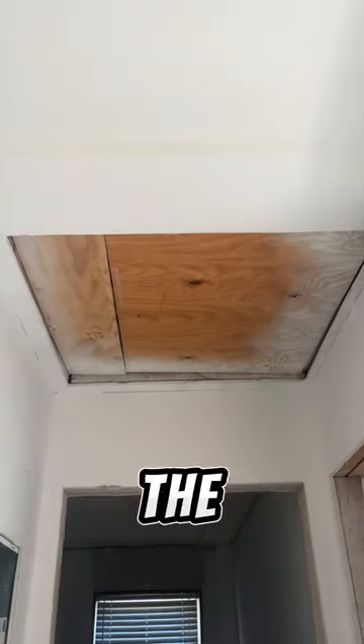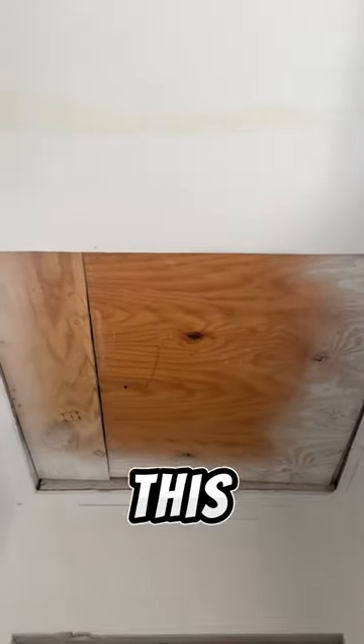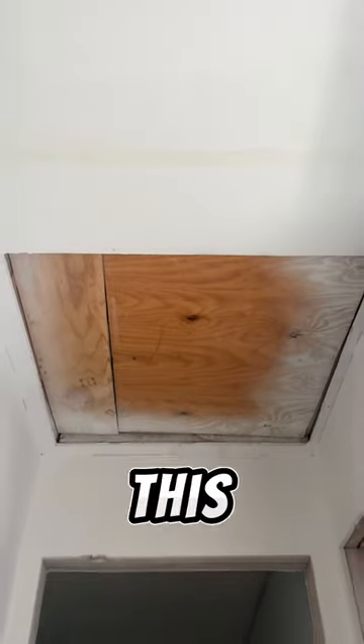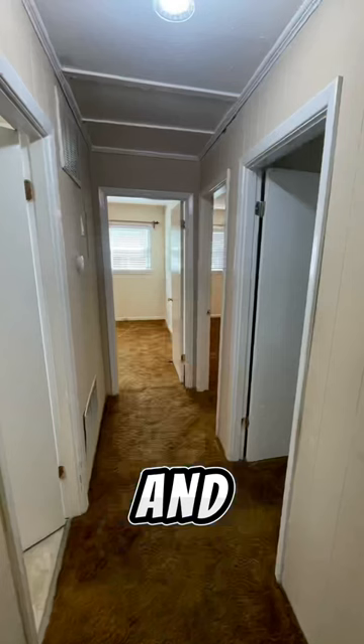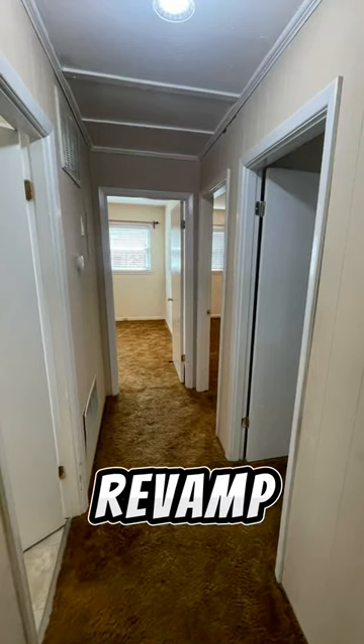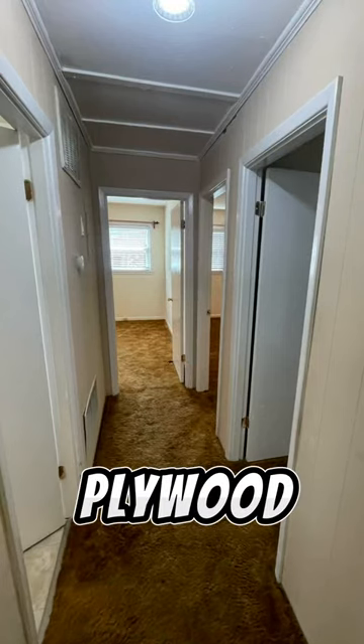We're 22-year-old first-time homeowners in the middle of a major renovation. This is why our ceiling has a hole in it. This 60s house used to have an attic fan, and the previous homeowners removed the fan and filled that spot with plywood. As we revamped the rest of our house, we removed the plywood from that spot — that's why we currently have a hole in our ceiling.